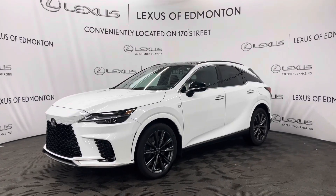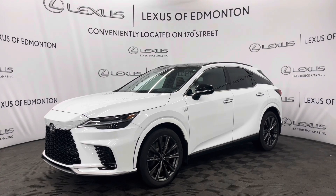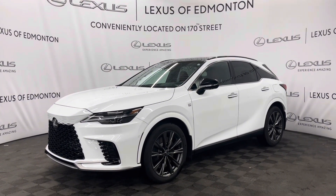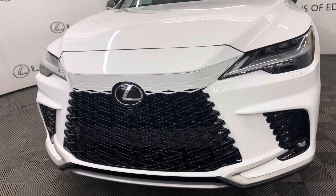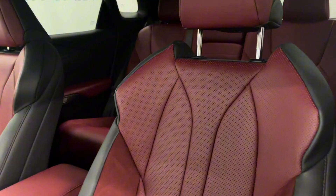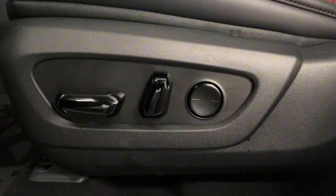Hello everyone, welcome to Lexus of Edmonton, located on 178th Street. Today I have a 2023 Lexus RX 350 in Ultra White — this is the F Sport 3 package. Under the hood you have a 2.4-liter four-cylinder engine, 19-inch alloy wheels, and keyless entry. Inside you have Rioja Red leather interior with eight-way power seats.